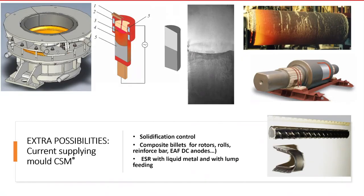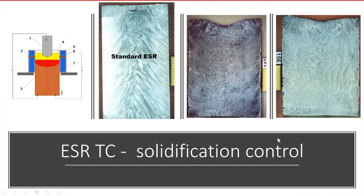Some examples of composite ingots made on the basis of ESR — for rolling mill rolls, bimetallic ingots, and even composite rim bars with stainless steel on the surface.